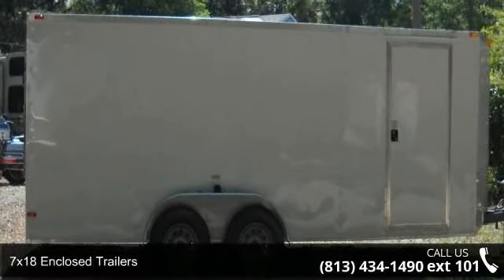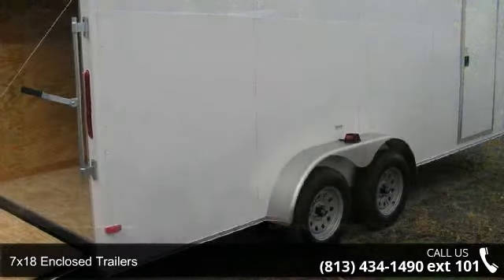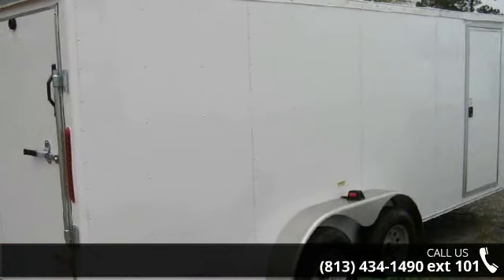Presenting the 7x18 enclosed trailer. If you are looking for a quality trailer, consider this one. This unit is priced just right and comes equipped with many desirable features.